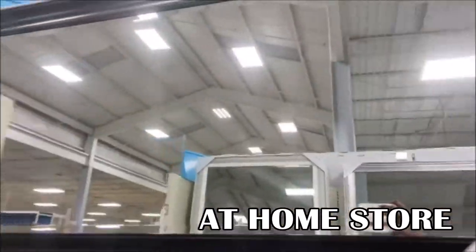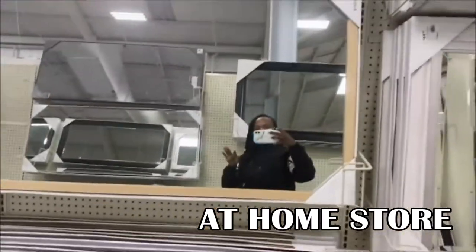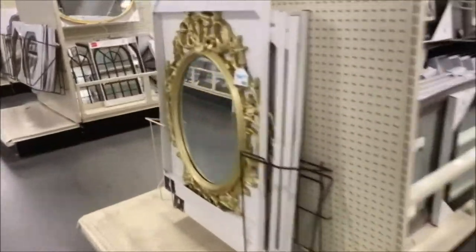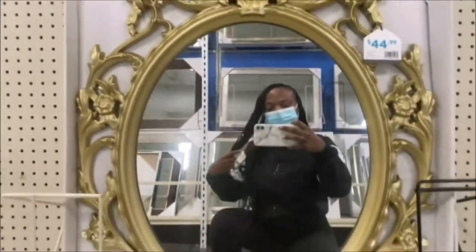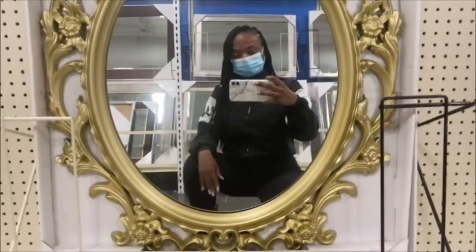The mirror section in here is pretty extensive — I said extensive with a T, not expensive — but they have a lot of mirrors. Let me show y'all the one I like. This one right here — I almost lost my balance — what do y'all think? I think it's kind of cute.